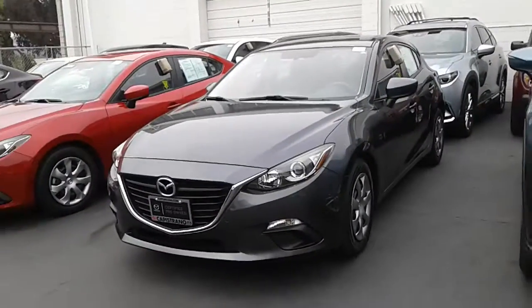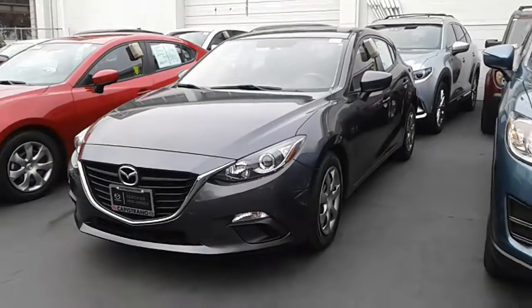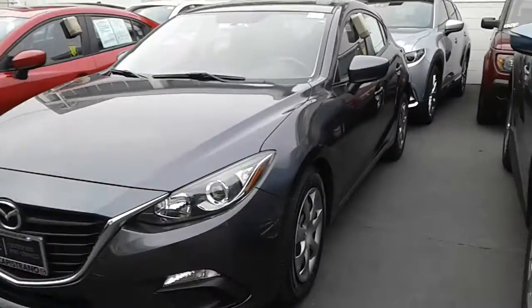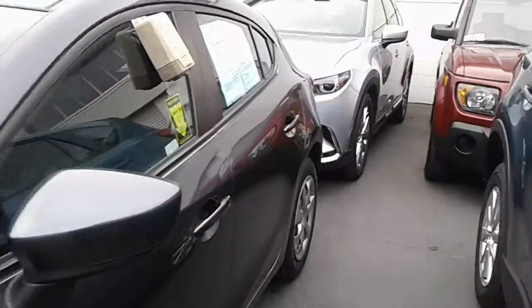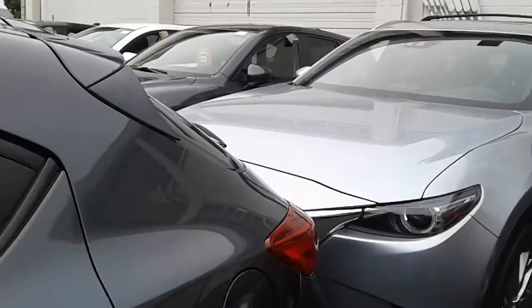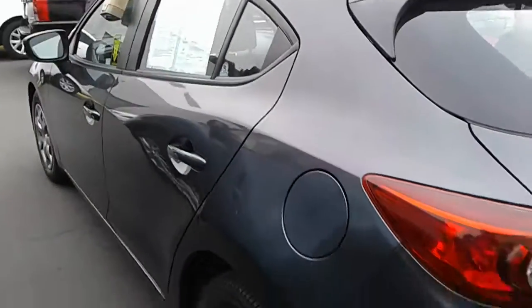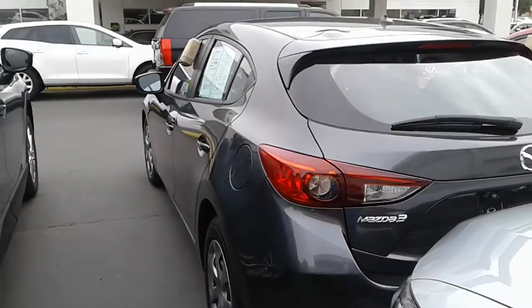This here is that 2014 Mazda 3 Sport 5-door hatchback in the Sharp Meteor Gray. I want to give you a walk around of the vehicle. You do have that black cloth interior along with Bluetooth, so you're good to go on that end.